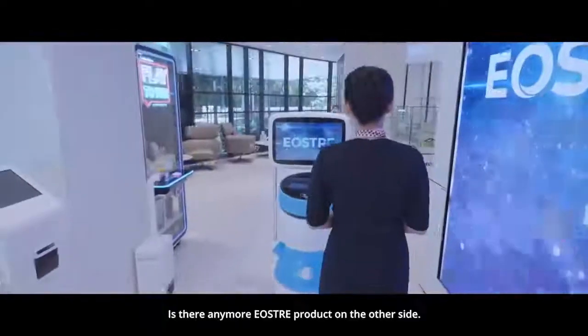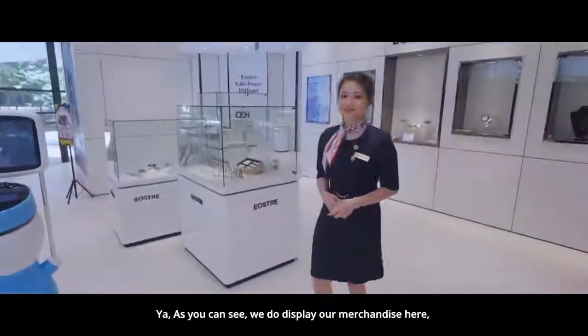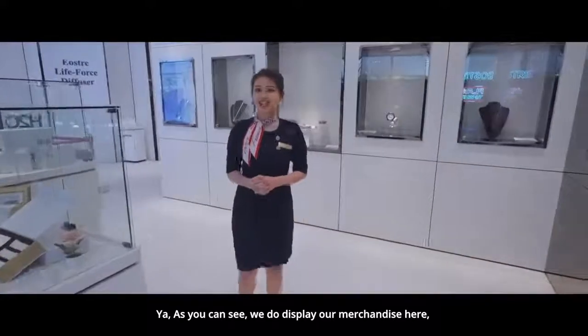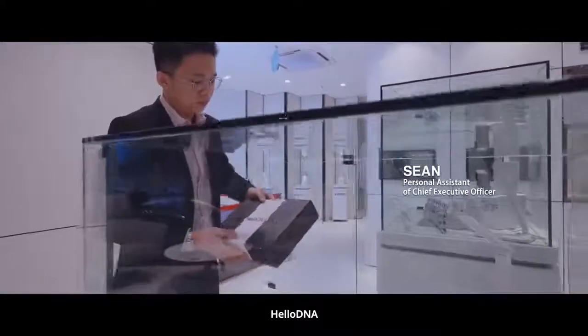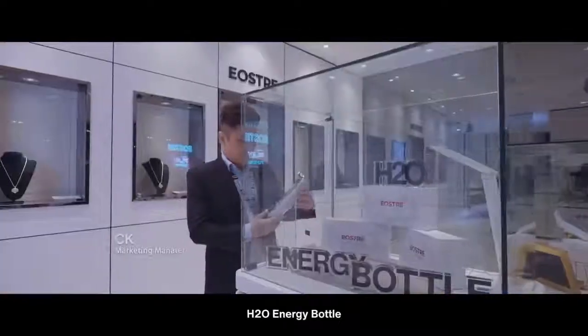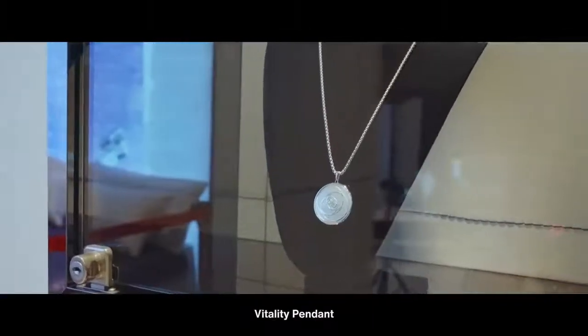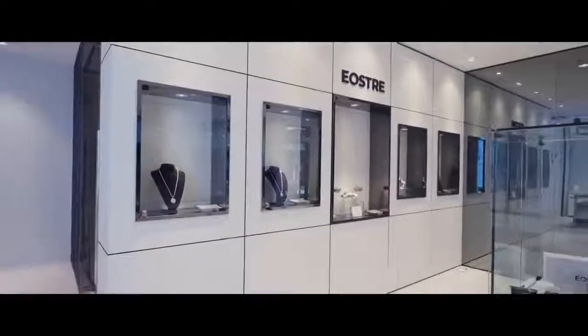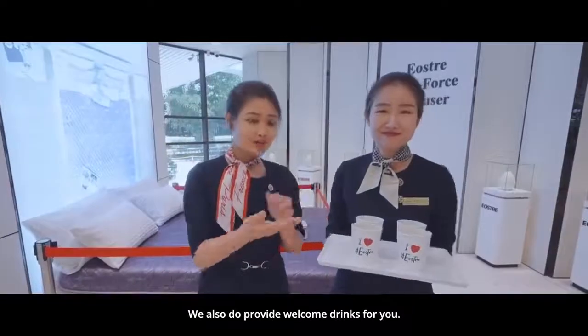Is there any more Eosree products on the other side? Yes! As you can see, we do display our merchandise here, such as Damarin, Hello DMA, H2O energy bottle, Vitality pendant, Quantum disc, Sunara sleep mat, and more! We also provide welcome drinks for you.